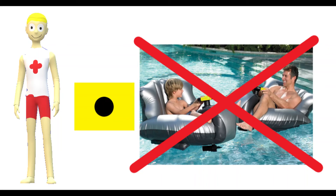The yellow flag with a black circle indicates that watercraft are not allowed, and the area is exclusively for swimming. This is the exact opposite of the checkered flag.